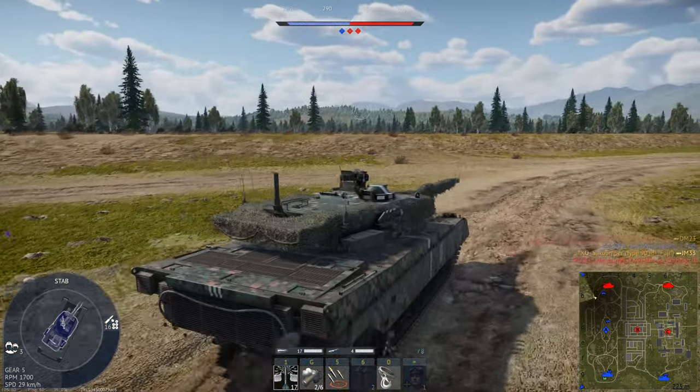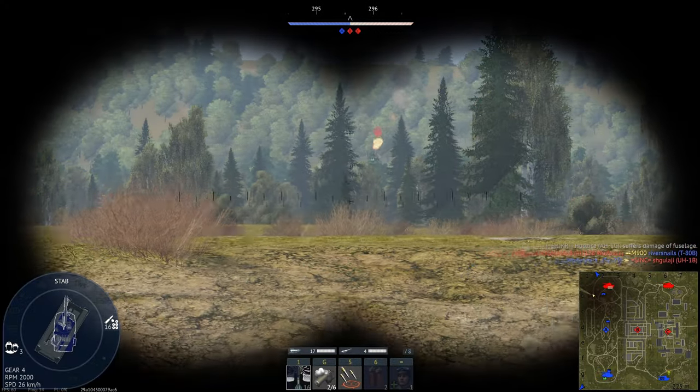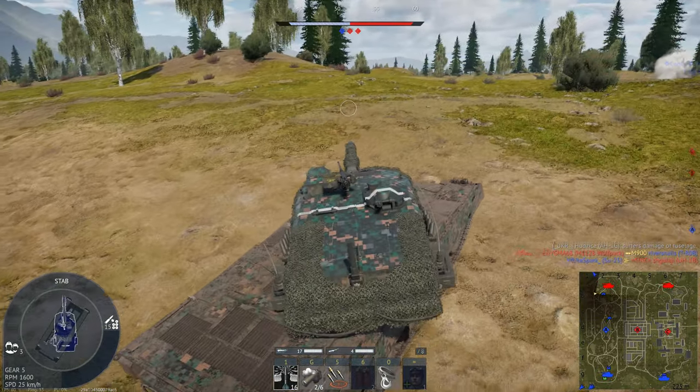It appears, ladies and gentlemen, that Gaijin have finally done the impossible. They have given a minor nation a good premium vehicle. They've failed to do it with the Israeli tech tree, but by god Gaijin have knocked it out of the park with the Type 90B.